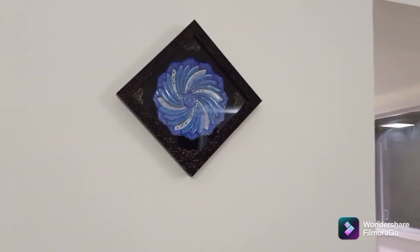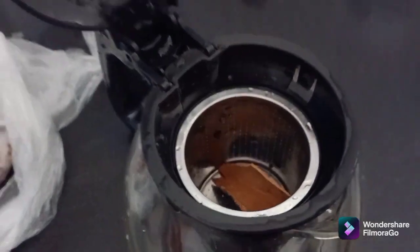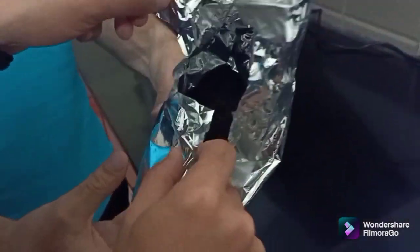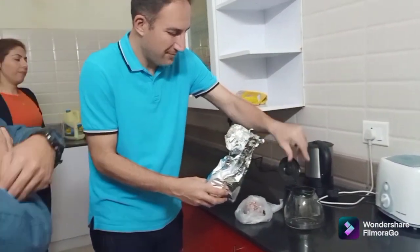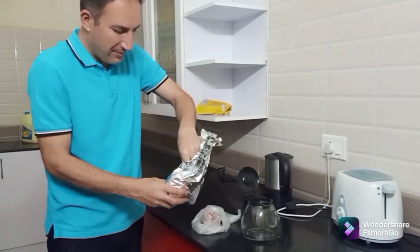This is Persian minakari work — the blue art. And this is how it looks. This is rose. Mr. Behzad is teaching us the Iranian tea. The tea leaves are also Iranian tea. My husband and I both are tea lovers.